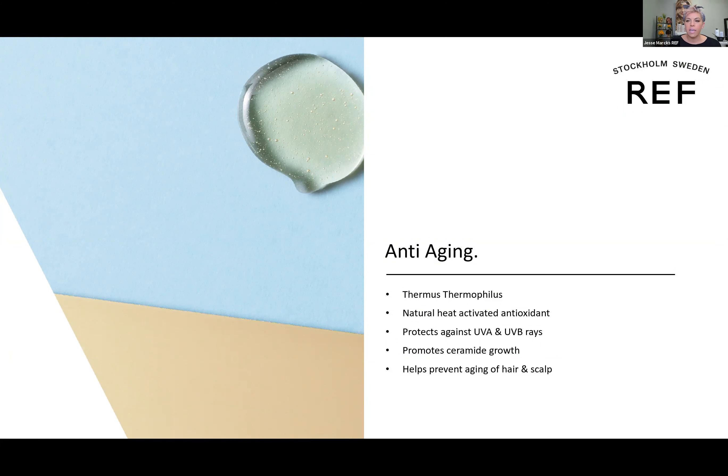For anti-aging, we have an ingredient called thermus thermophilus in the tube of color. It is a good bacteria that lives at the bottom of the ocean where light cannot penetrate, making it a great natural UVA/UVB filter actually inside the color. So as the cuticle is softened and the color goes into the cortex, we have a UVA/UVB filter anchored on the inside of the hair, protecting it from the inside out.